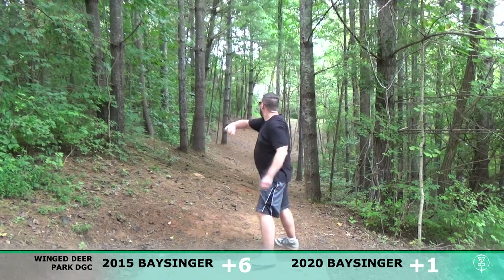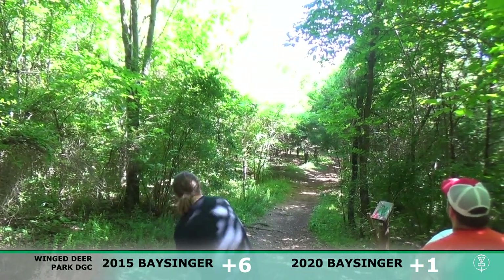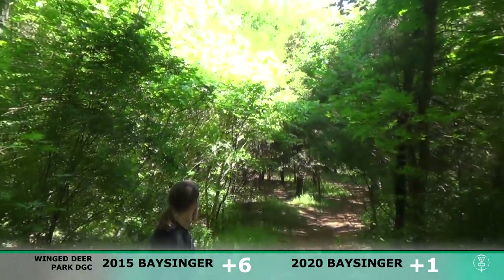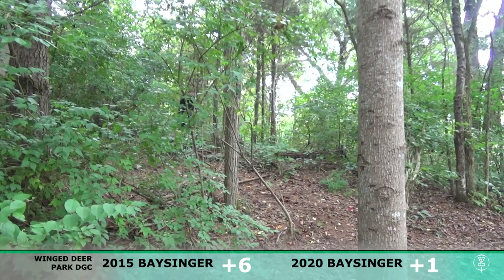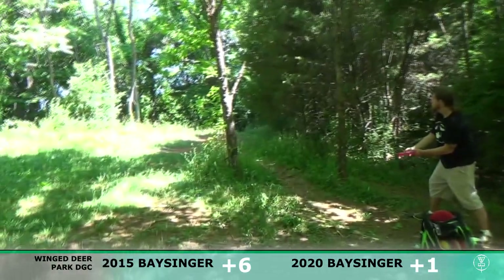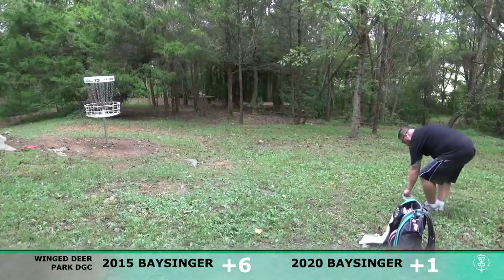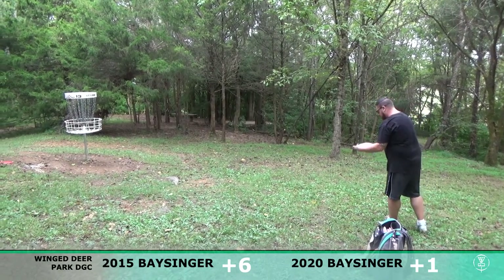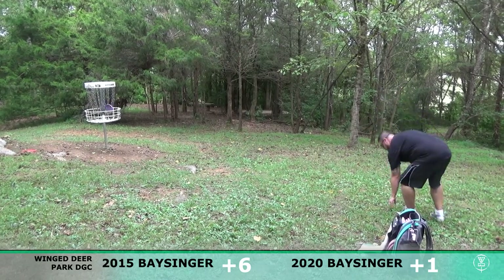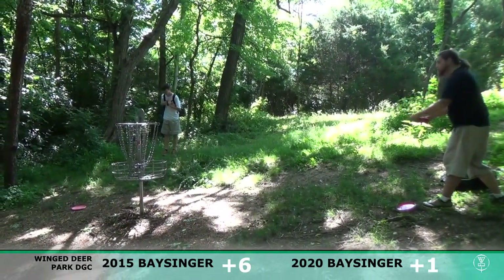Hole 13 here is completely different now than it was in 2015 — brand new tee pad and an entirely new fairway, so your eyes are not deceiving you. Back then it was kind of just throw over the top. I went with a flick and actually got more distance than I would have assumed. Here in 2020 I just ended way up on the left side in nothing, but somehow got out of there. The basket now is kind of right where that tree is in the middle on the left. Really happy to get up and down from where I was.